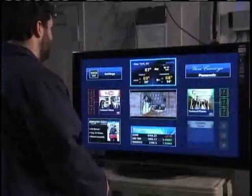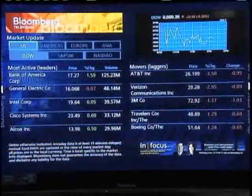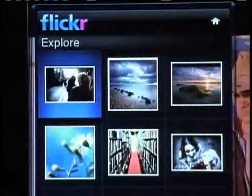Also on Internet-enabled TVs, you can access weather and stock updates and share photos. We found all the online services relatively easy to use. As for the cost, except for the streaming movies, the services are free.